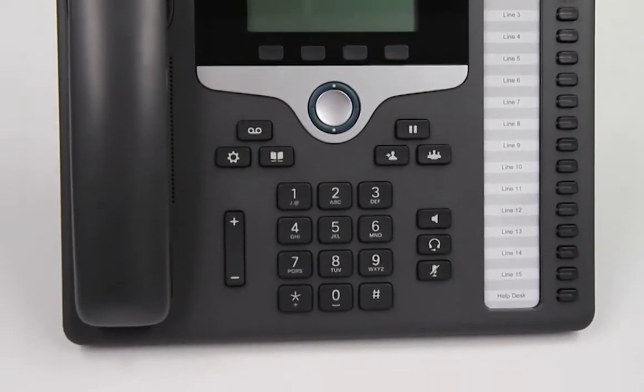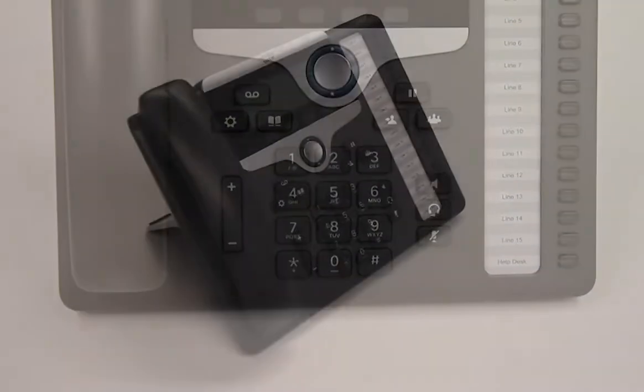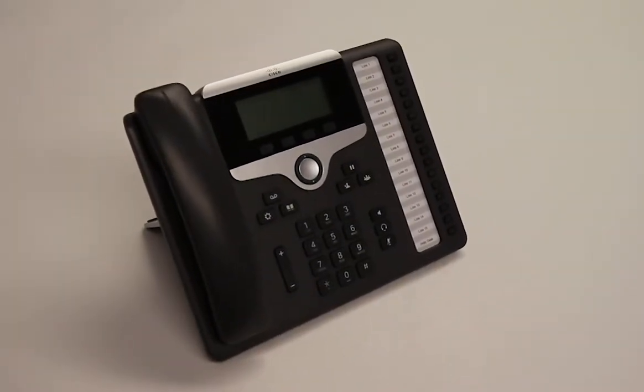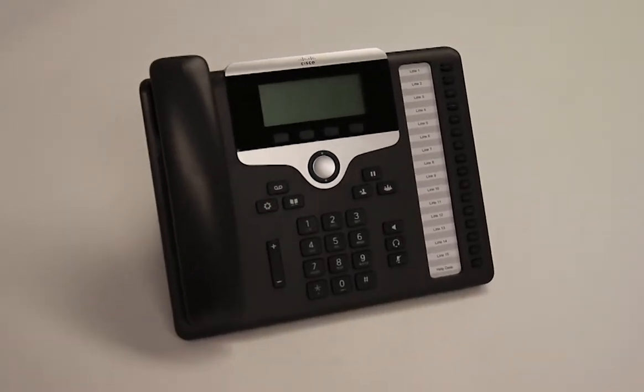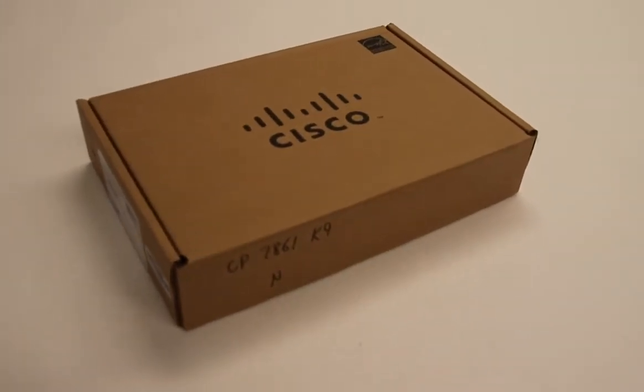It supports wideband audio for clear communication and features a full duplex speakerphone. The 7861 has a high resolution graphics display and, unlike the other models in this series, it has 16 programmable line keys.